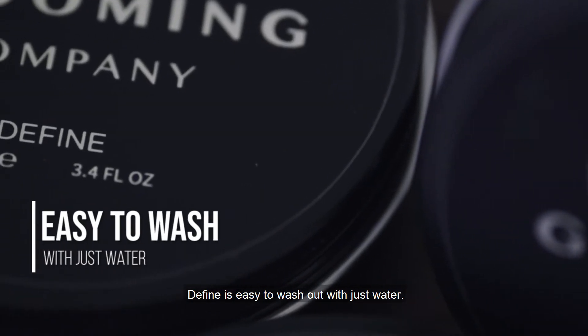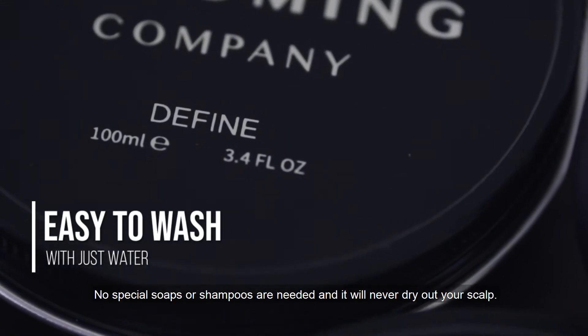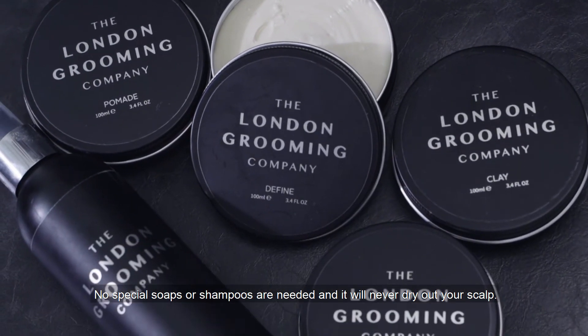Define is easy to wash out with just water. No special soaps or shampoos are needed, and it will never dry out your scalp.